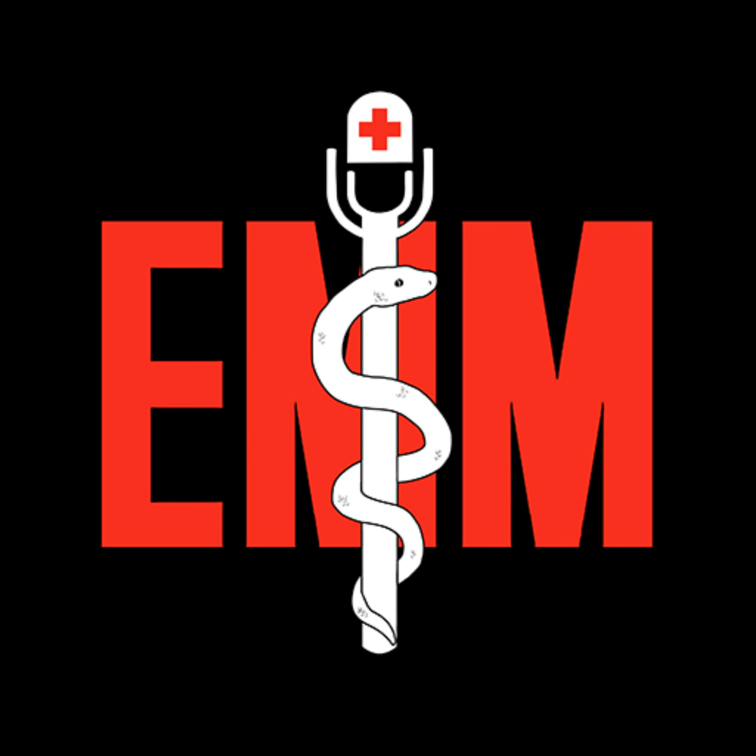This is the Emergency Medical Minute, sponsored by Mile High Ambulance.